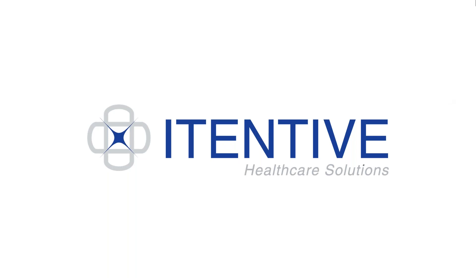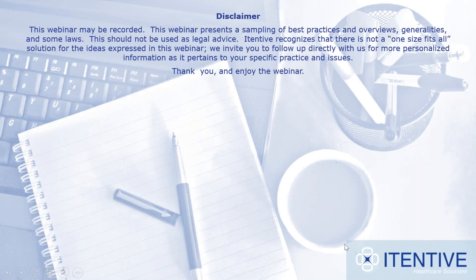Hi everyone. Welcome to iTentive Healthcare Solutions webinar, 'Make a Statement by Improving Your Next-Gen Practice Statements.' My name is Lindsay Lanning, and I am the Manager of Client Development for iTentive. Chelsea, our Marketing Communications Coordinator, who usually introduces us, is actually out on maternity leave, so I will do my best not to mess up while I go through the process for today's presentation.